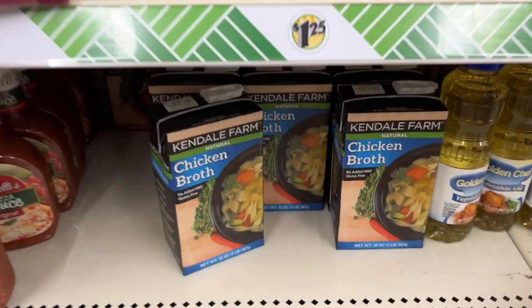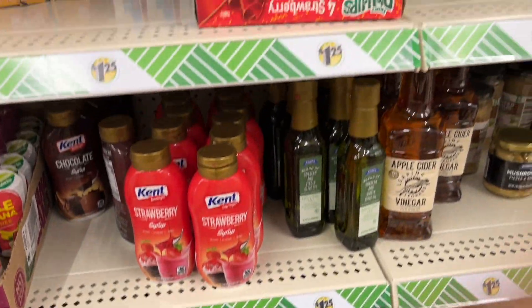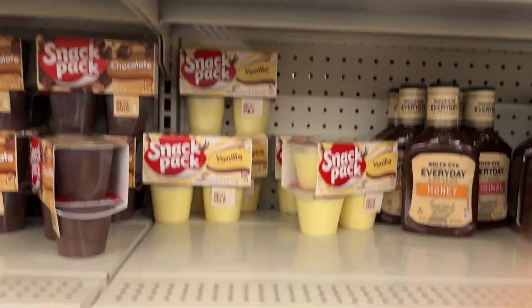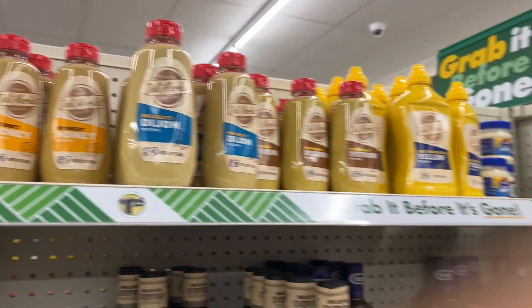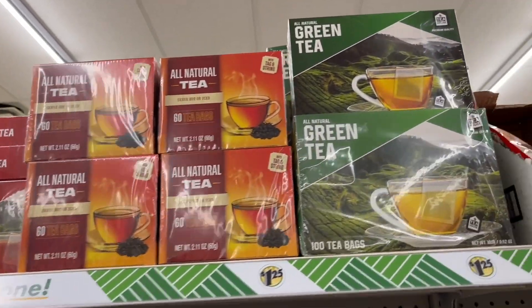I always grab the chicken broth when I'm here — it's actually pretty tasty. Yes, I buy canned broth. No sugar-free puddings. Oh look at all this section of mustards — you know me, this girl loves mustard!